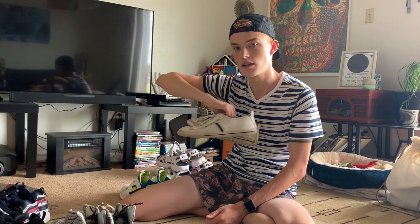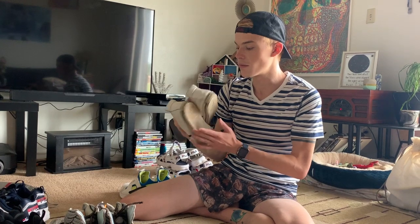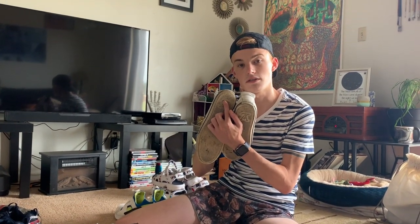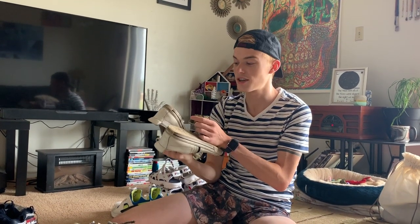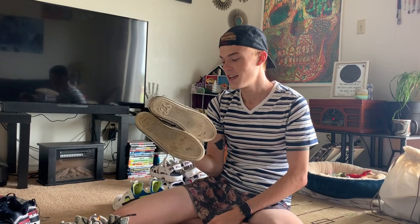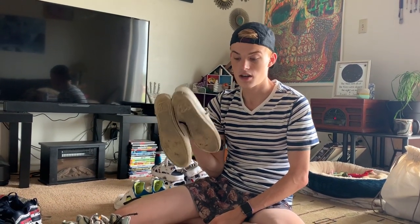These are some Louis Vuitton sneakers — they are authentic, all of this stuff is. Obviously a skater boy used to wear these because you can tell he used to stop his skateboard by putting his heel down. I don't know why you would do that in your $600 sneakers, but he sold them to me very cheap and they fit me, so I'm obviously keeping them.